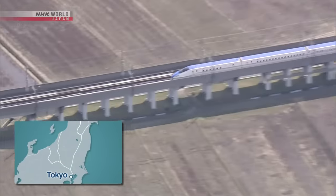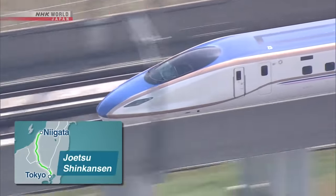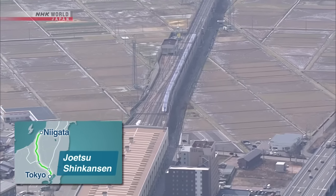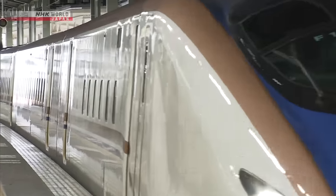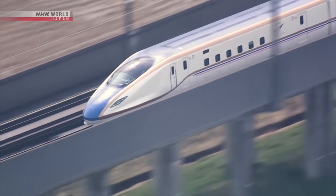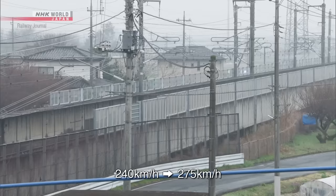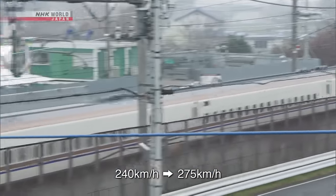This is the Joetsu Shinkansen that connects Tokyo and Niigata. It benefited from the implementation of noise reduction measures ahead of the Tohoku Shinkansen. The results saw the maximum speed increase from 240 km per hour to 275 km per hour, shortening travel time by up to 7 minutes.